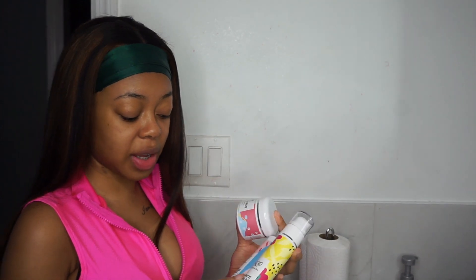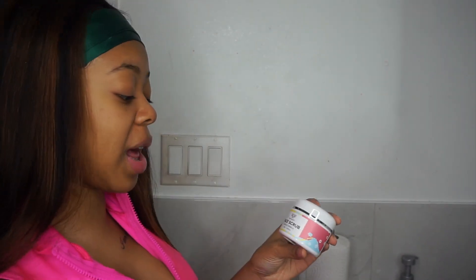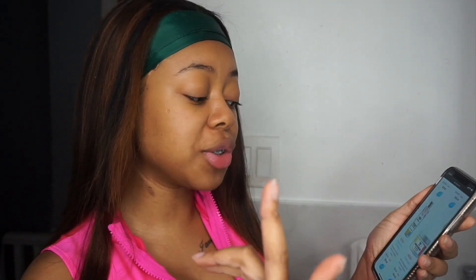This is my face cream — that goes last. This is the face scrub, and this is the gentle face cleanser. You can choose between face and hair products. They have a face cleanser, a face cream, a gentle face cleanser, a face scrub, an eye cream, and a face mask — they didn't have all this when I was doing it.